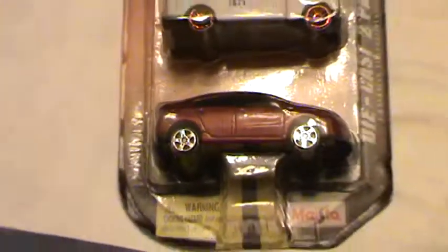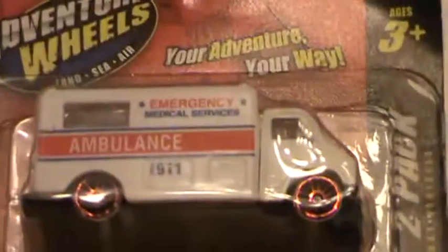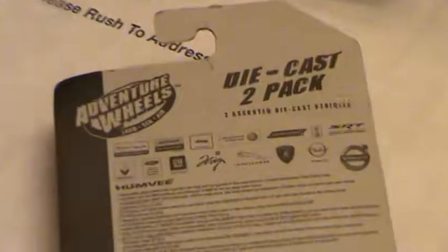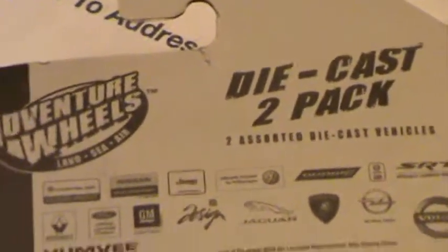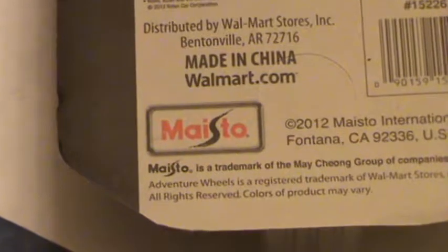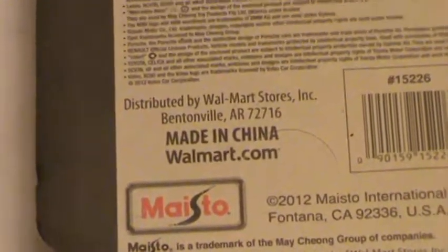We've got an ambulance and a four-door sedan. I'm not too sure what the four-door sedan is because I didn't really look at it — I just wanted the ambulance. Not really because it had red rims, but apparently it had red rims and there's nothing I can do about that. Maybe I could paint them. There's the back for you — if you guys want to read that you can pause it. The Adventure Wheels is made by Mestio — I don't know how to say it, but it's distributed by Walmart. You can find it at Walmart.